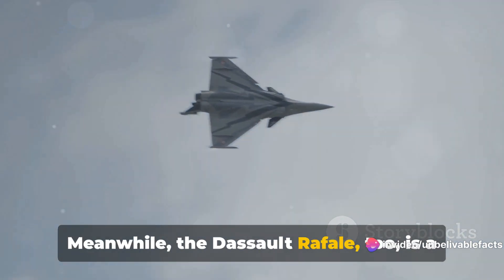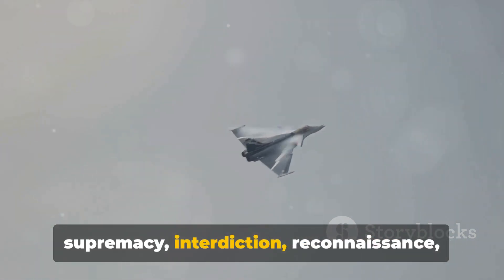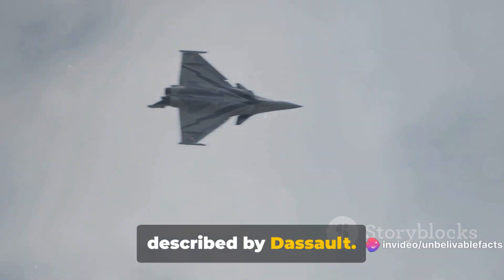Meanwhile, the Dassault Rafale is also a multi-role aircraft capable of air supremacy, interdiction, reconnaissance, and even nuclear deterrence missions. It's a true omnirole aircraft, as described by Dassault.